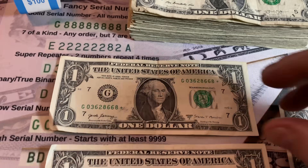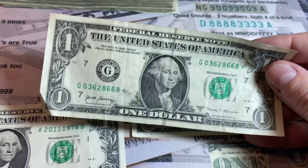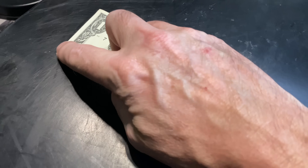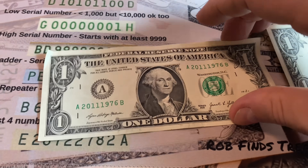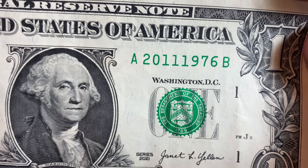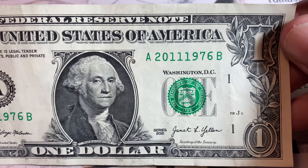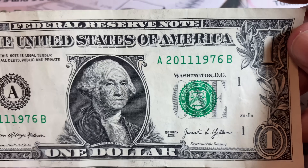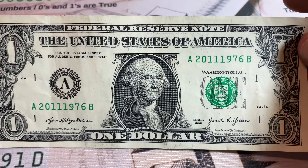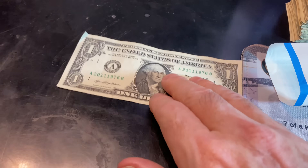Strap one gave us a star note. At the end of the video, all of today's star notes will be researched on the star note lookup site, listed in the video description, to see if we have any rare ones. We also got a reverse tombstone note — 2011-1976. It would have been better as 1976-2011, but if it represents a parent born in 1976 and a child born in 2011, it could be a collectible note. It's a reverse tombstone, not a true tombstone, but I'm going to hold on to it.